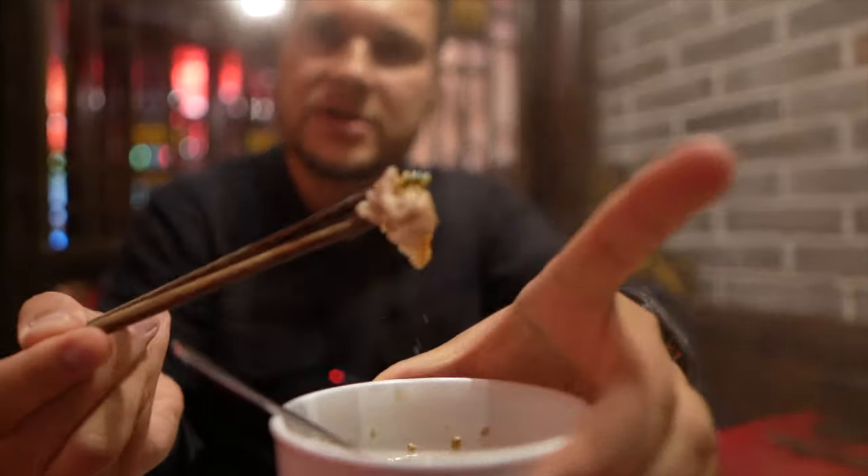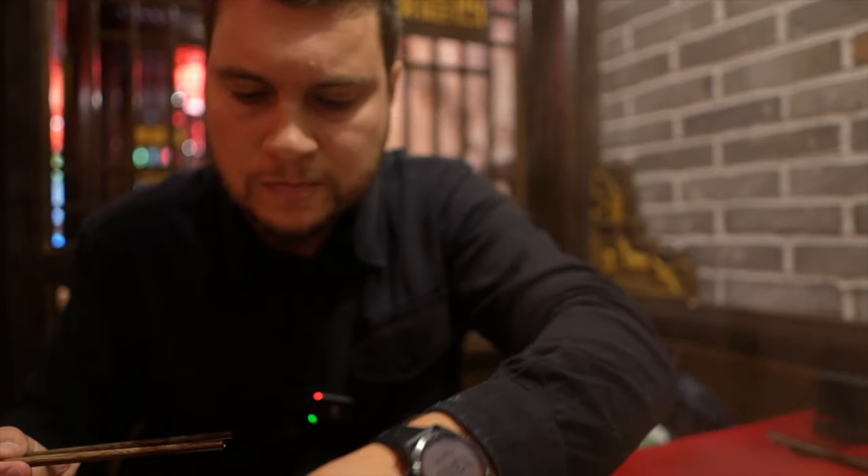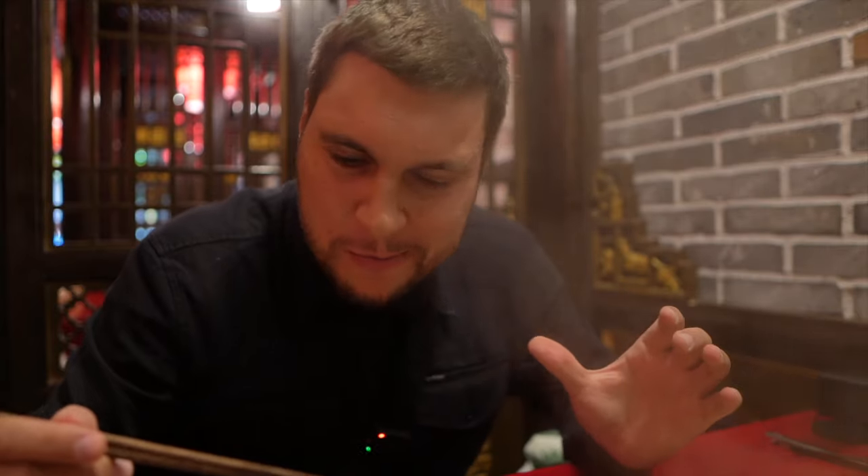Our sauce — just like this. Mmm, so tender, so juicy. So aromatic.